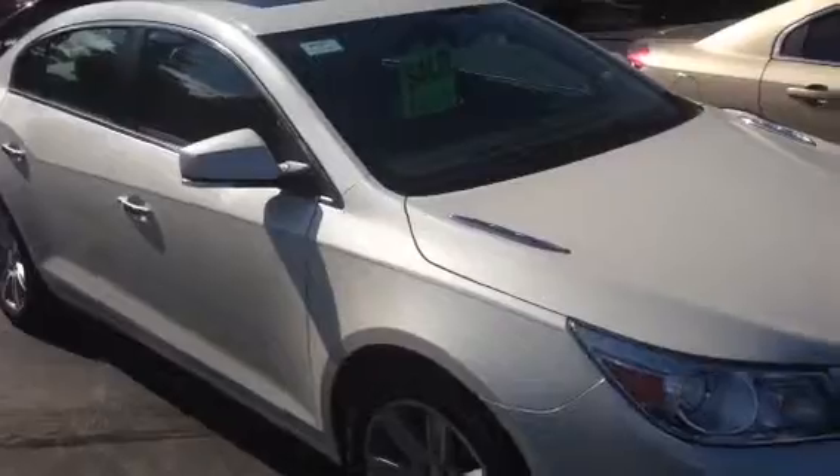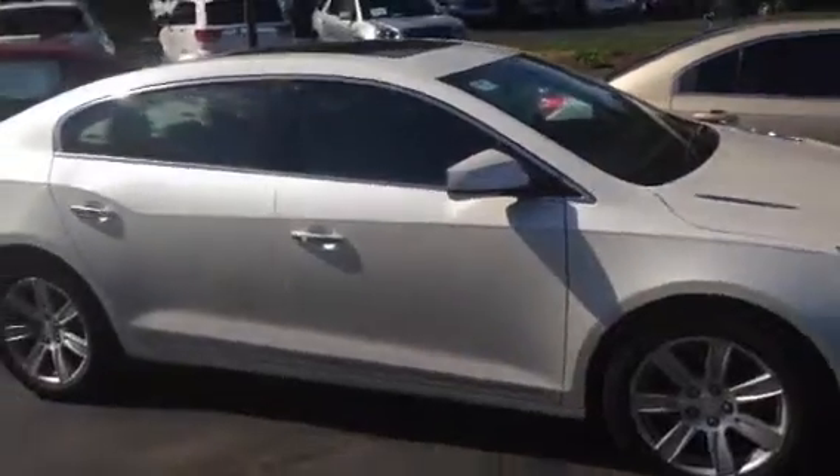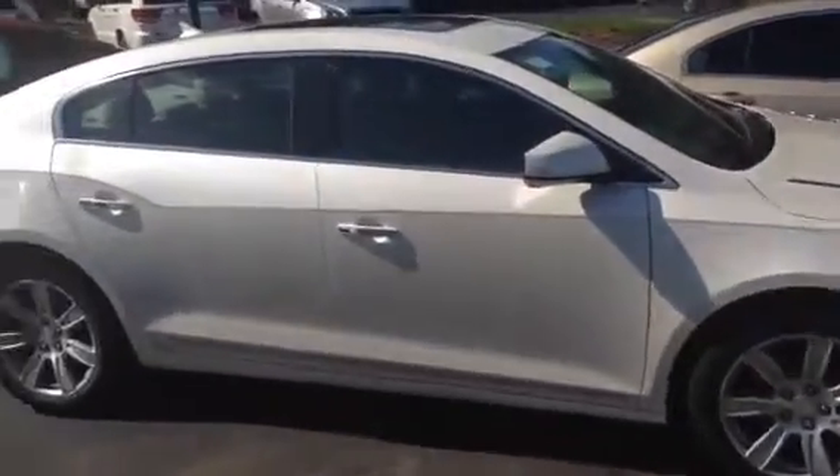It's got the UltraView sunroof, remote start, beautiful cashmere leather interior, heated seats, the rear park assist. It's got split fold rear seats, so if you have a lot of cargo you can actually put one or both seats down and have your cargo go all the way from the back of the car to the back of the front seats.